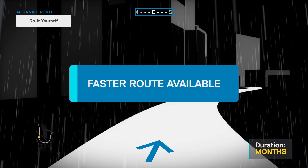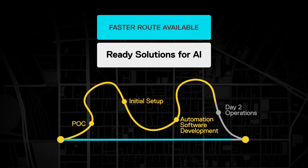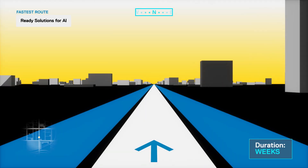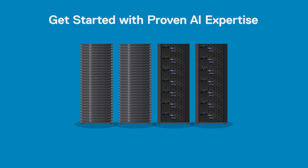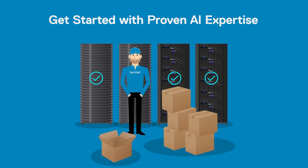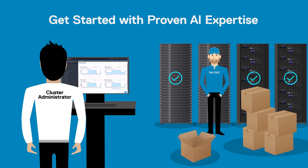Instead of putting the burden of do-it-yourself on your already limited staff, consider Dell EMC Ready Solutions for AI. Ready Solutions are complete software and hardware stacks, pre-tested and validated with the most popular open source AI frameworks and libraries. Our professional services with proven AI expertise will have the solution up and running in days and ready for data scientists to start working in weeks.